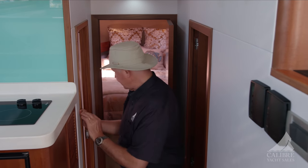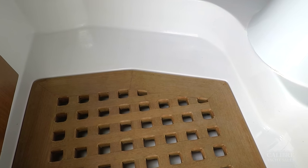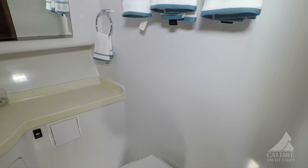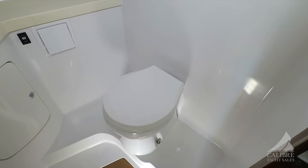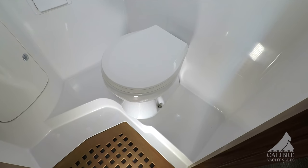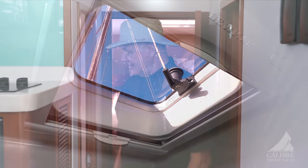Right across from that we have the day head with another shower, a teak grate, and an electric toilet. The toilet paper roll is hidden — nicely out of the way. Very comfortable space, and the space is heated as well. So there you go — beautiful layout on this vessel. Heads and beds down here where they belong, and galley up, which is really nice and very desirable by many users. A wonderful seating area both inside and outside in the cockpit.